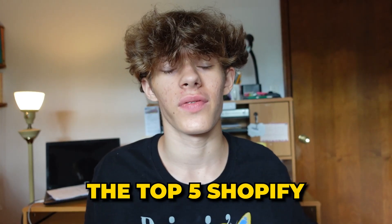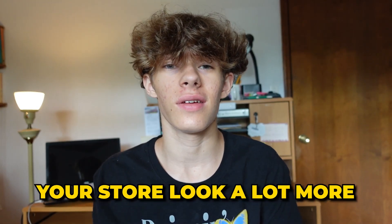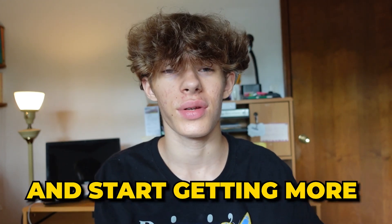In this video I'm going to be going over the top five Shopify dropshipping apps you actually need to make your store look a lot more professional and to start getting more sales.